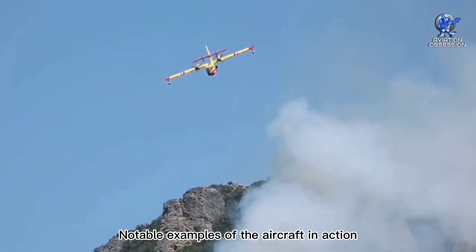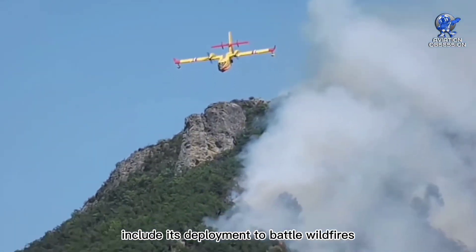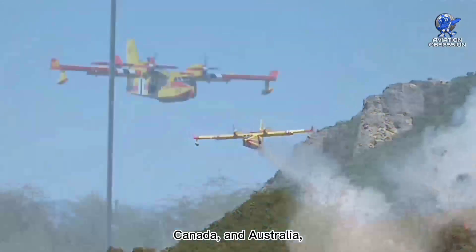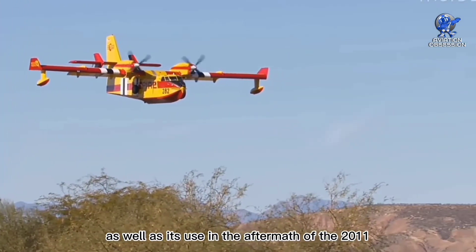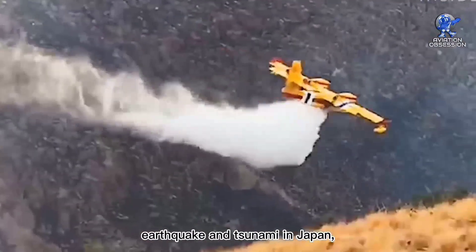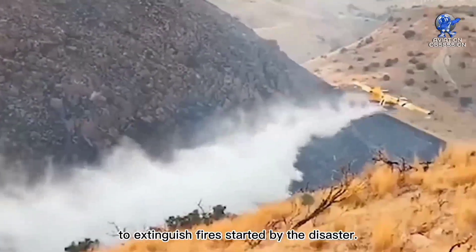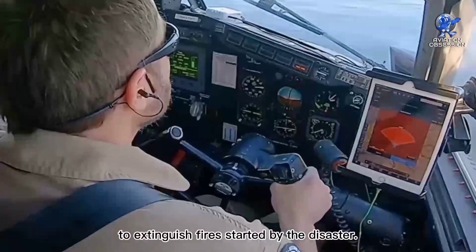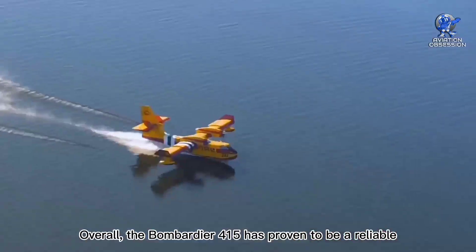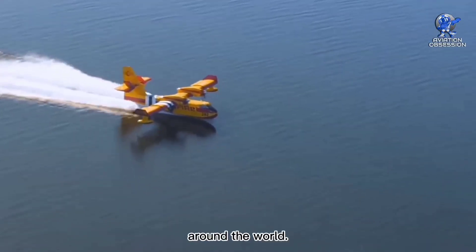Notable examples of the aircraft in action include its deployment to battle wildfires in California, the United States, Canada, and Australia, as well as its use in the aftermath of the 2011 earthquake and tsunami in Japan, where it helped to extinguish fires started by the disaster. Overall, the Bombardier 415 has proven to be a reliable and effective tool in the fight against wildfires around the world.